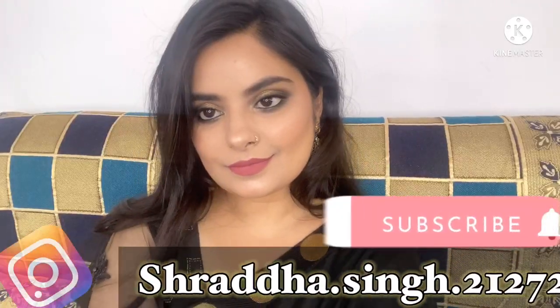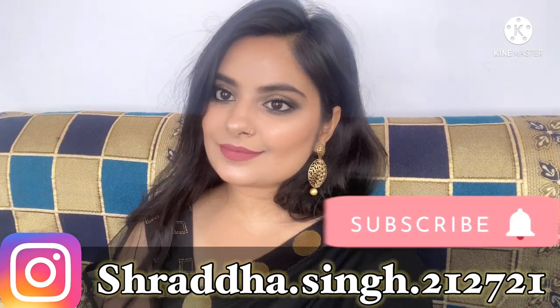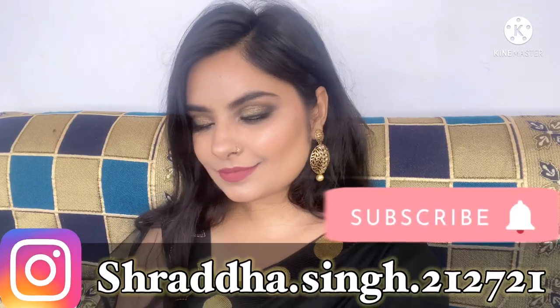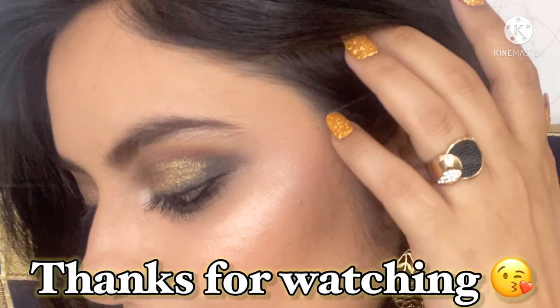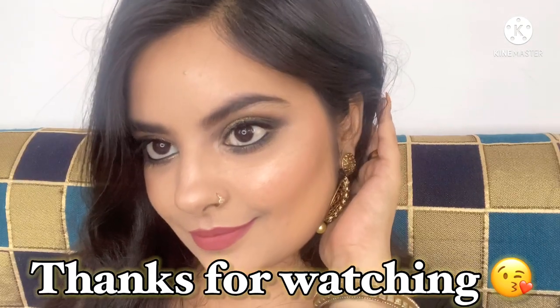So this is my finished look! The saree I'm wearing is my mommy's saree, and these earrings I got for about 150–200 rupees from the local markets. I really hope you guys like this video and this makeup look as much as I did — I really enjoyed making this for you. If you did, please do show some love by liking and sharing the video, and subscribe to my channel if you haven't already. I'll see you in my next video — till then, take care, bye!